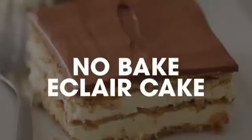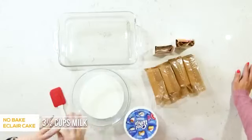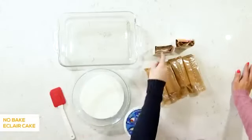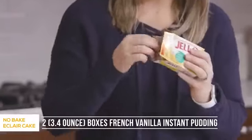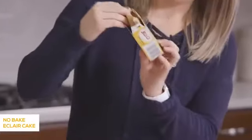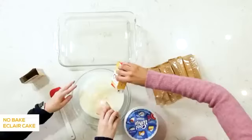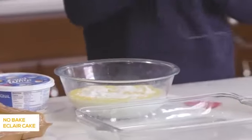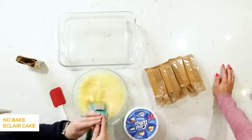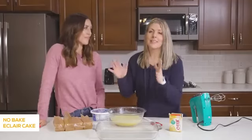Next up is our no-bake eclair cake. We have three and a half cups of milk that we already poured in, just to make our lives a little easier. Next, we're gonna add a 3.4-ounce package of French vanilla Jell-O instant pudding — just pour that in. We're gonna mix these together first, then put it in the fridge for a few minutes to let it set up, because we're really making the pudding out of it.